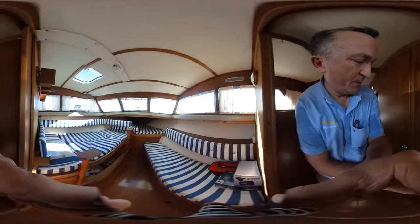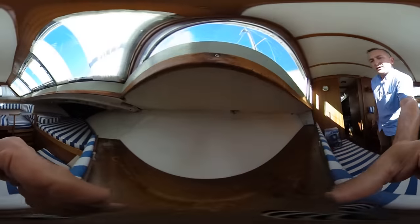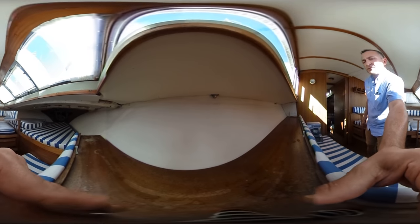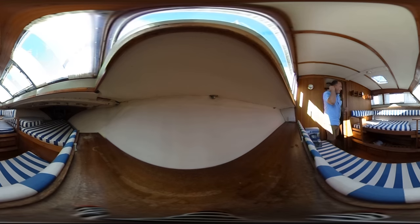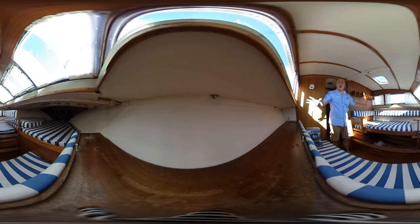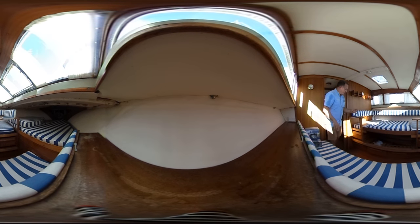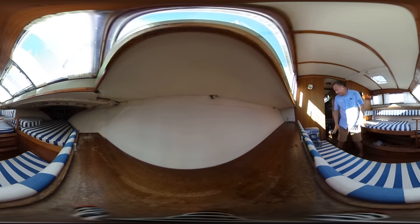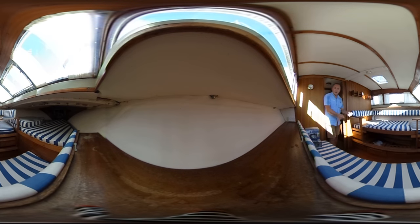Now I'll position you in the forward accommodation. Very very light and airy — we've got windows all around, big deep windows, loads of light. There's also light from the hatchway. Nice upholstery throughout the whole boat. The bilges are very easily accessible — the deck plates lift up and it's all nice and dry and clean.